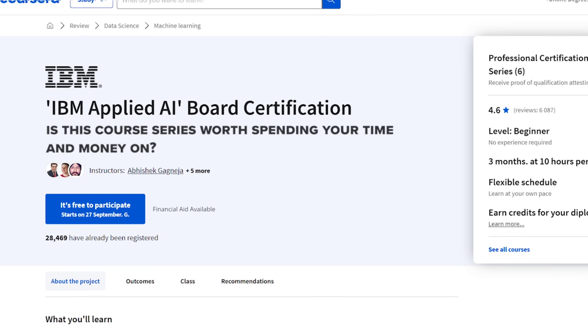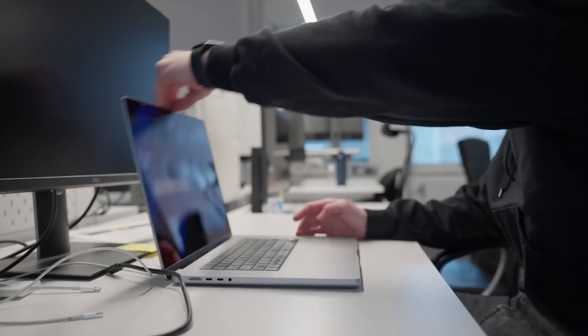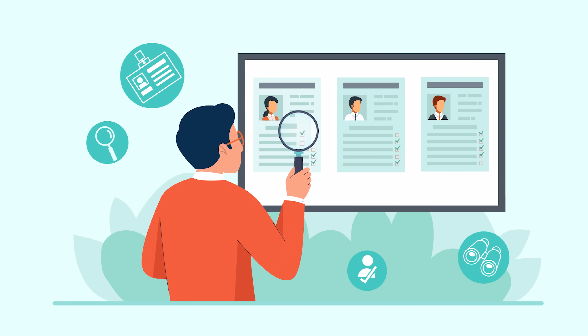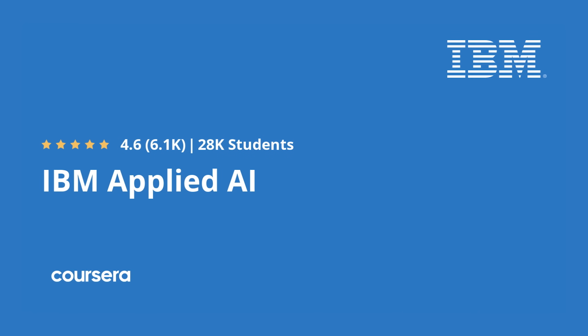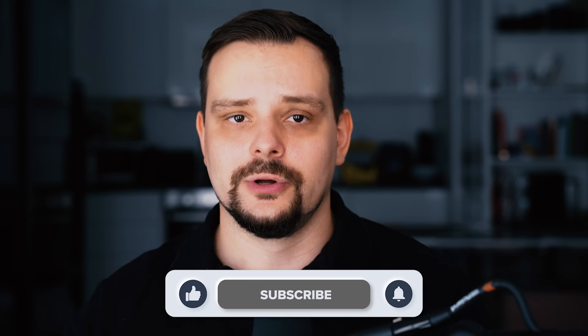So here is the main question: is this course series worth spending your time and money on? Well, it's not perfect — just like any other course you will find online. However, I would still recommend taking it. It's instructed by top-notch professionals, it's well-organized, and gives you solid chances to land a job in the fastest-growing field today. This is all about IBM's Applied AI course series on Coursera. Don't forget to like this video and subscribe for more videos like this. Thanks for watching — until next time.